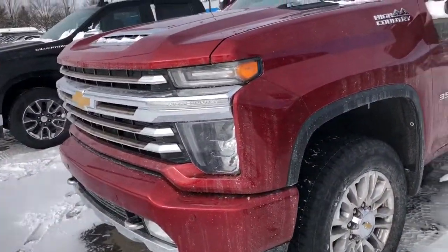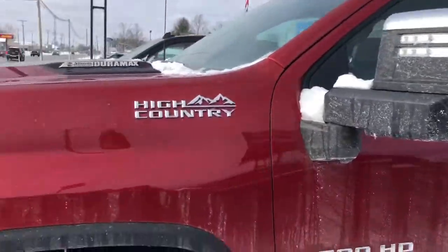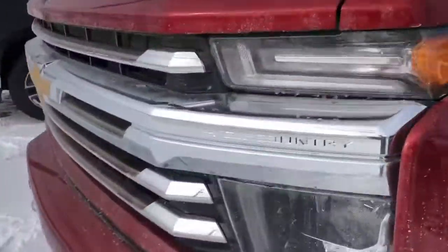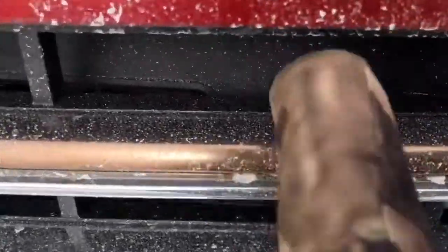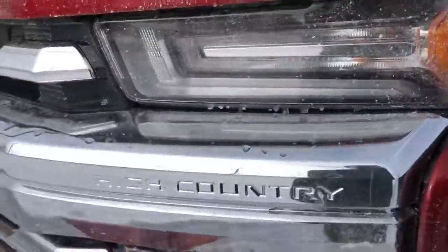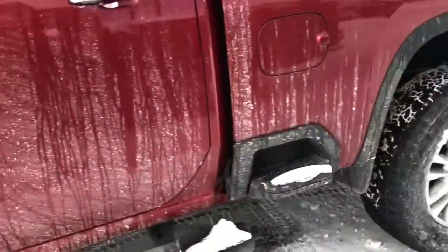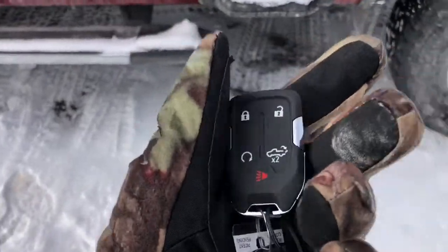These trucks are powerful and very large. This one has the big tow mirrors, and specific to the High Country is that bronze trim right there — you can see it, along with the High Country badge. It's also got the larger shiny wheels, very traditional Chevy truck.